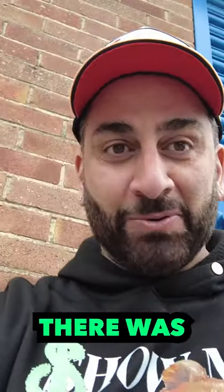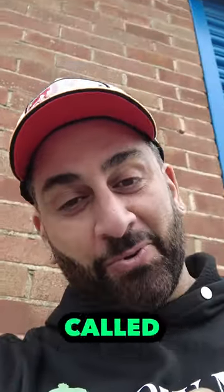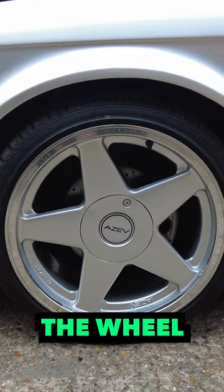If you're an old head who loves BMWs — and I always loved BMWs — there was a certain thing where if you had this on your car, you were the one. They were called Azeves. That was the wheel to have.